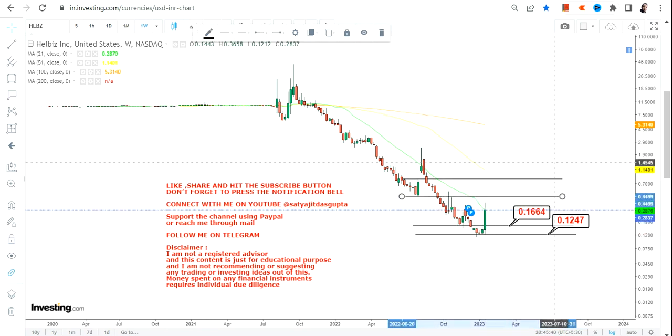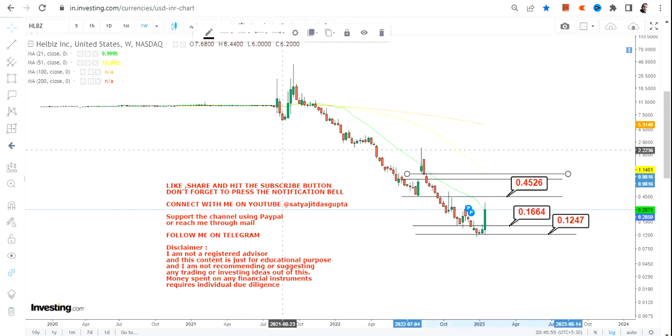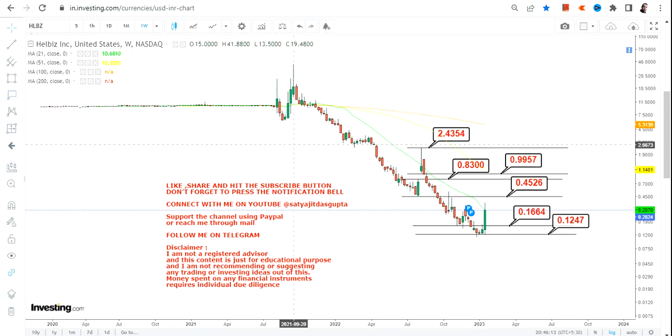These are the two most important levels we are going to look at. On the upside, if the stock continues to sustain above 0.16, we have two or three specific targets: it will start with 0.45 as our immediate target, then we will move towards 0.83 and 0.99, and beyond that towards the recent high of 2.43.